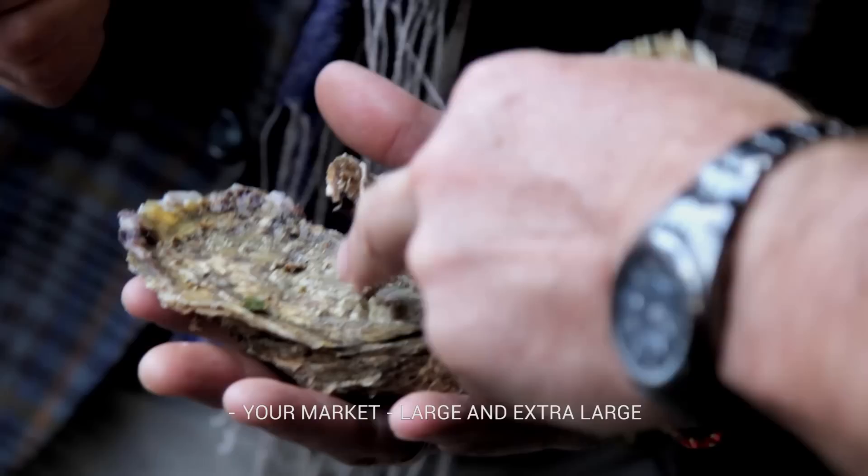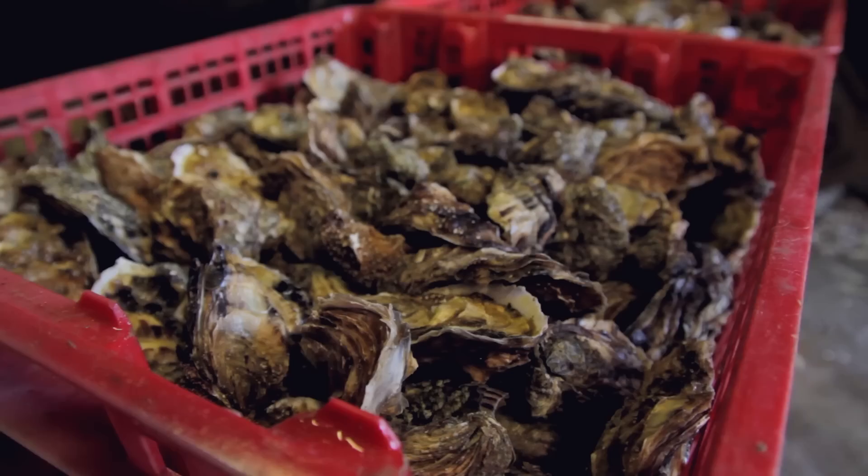This one is for the French market. This one. And what's the name of it? This one is Creuse. Creuse. Fin de Clair. Fin de Clair.